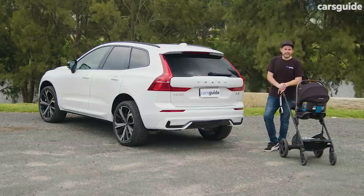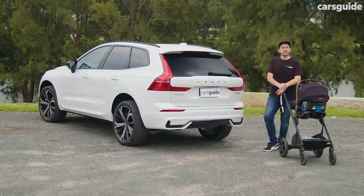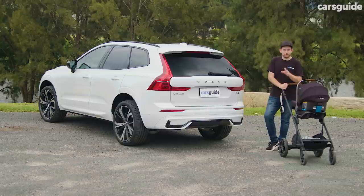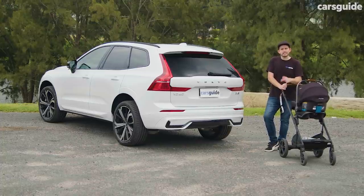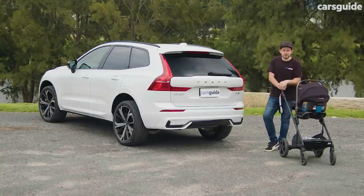Is the updated XC60 a good family SUV? The answer is yes — it offers plenty of safety, heaps of technology, and plenty of comfort. If you've got young kids still in a rearward-facing capsule, just make sure when you go for a test drive you take your seat with you to check whether there's enough space for the front seat passenger, because it is a little squeezy. Otherwise, it's a very impressive mid-size luxury SUV. Would you choose this, or one of its German rivals, or maybe a Japanese rival?